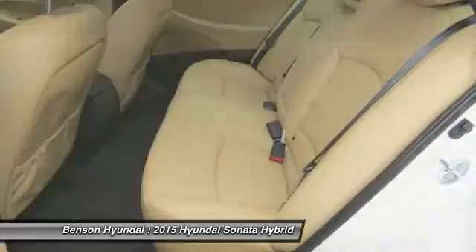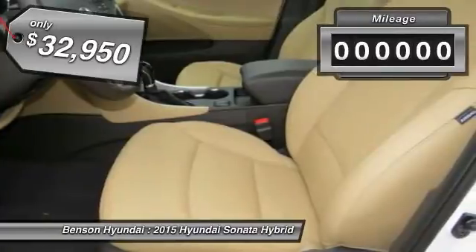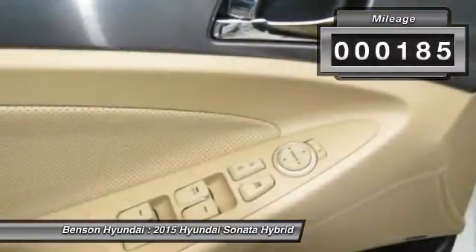More power, less fuel, no guilt, and is priced below $35,000. This vehicle has less than 200 miles.